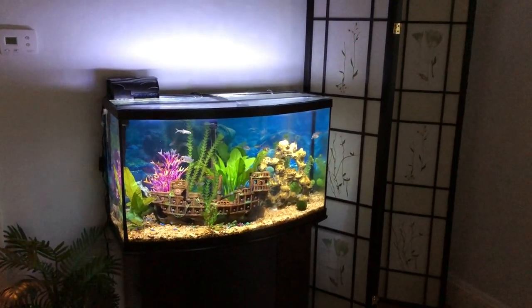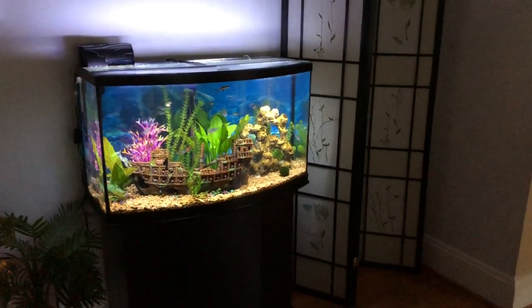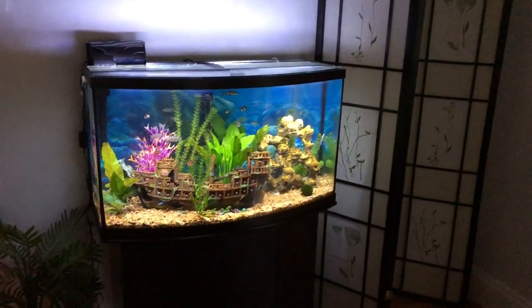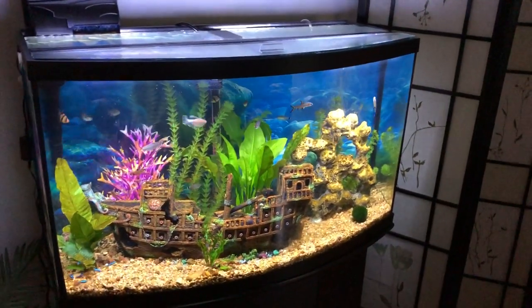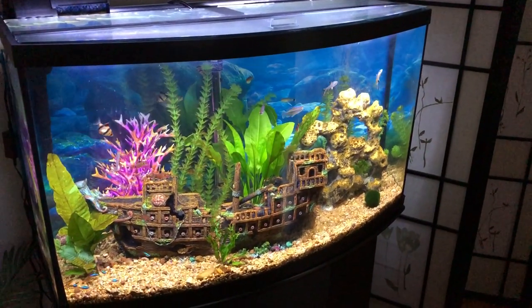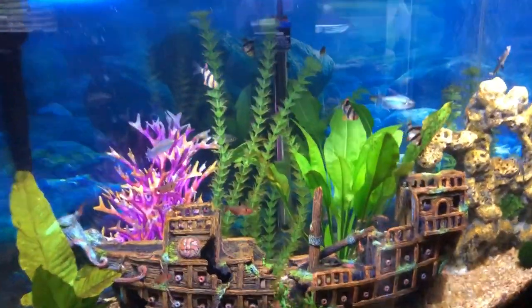Hello YouTubers, my name is Phil and I thought I'd introduce you guys to my tank tonight. It is a 47-gallon bow front National Geographic tank. I know pirate ships have kind of gone out of